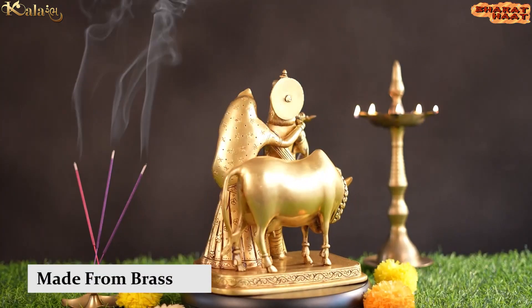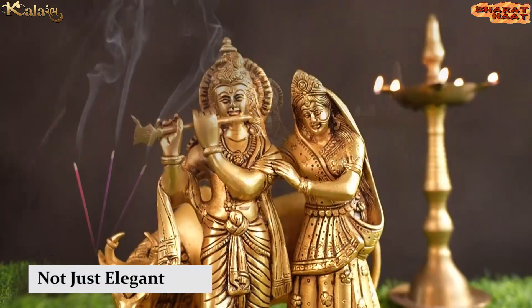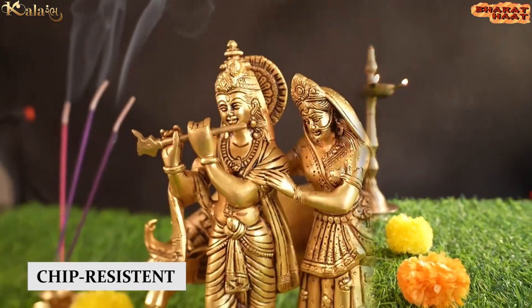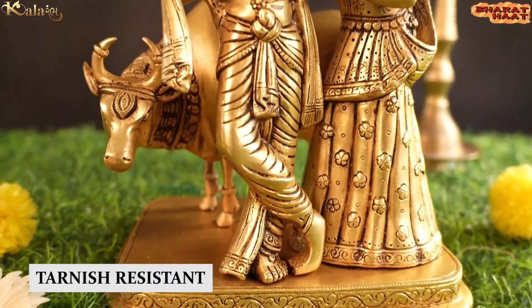Made from golden brass. This idol is not just elegant, but it is also sturdy, chip-resistant, anti-corrosion and tarnish-resistant.